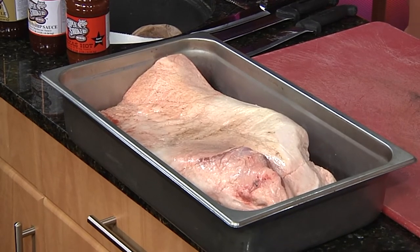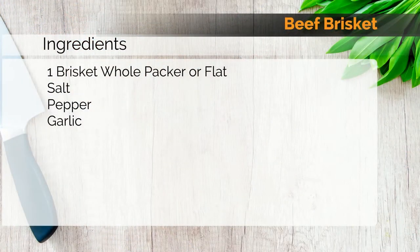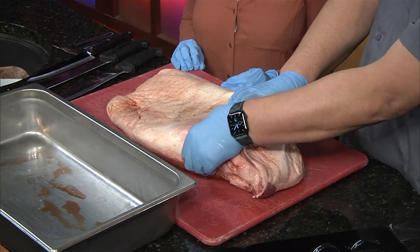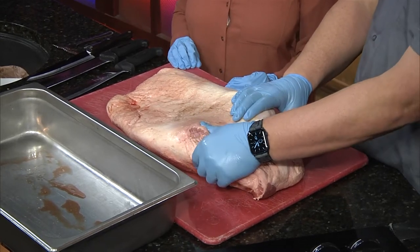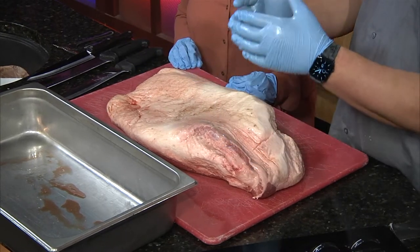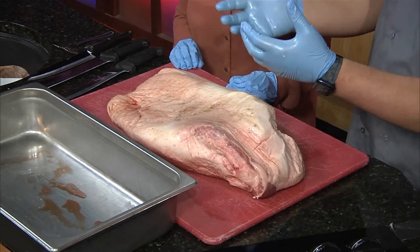I brought a whole packer — we cook whole packers at the restaurant. A whole packer is this beautiful, gorgeous brisket right here, and it is the entire brisket. Brisket is made up basically of two parts: you've got the flat and then the rest, which is a fattier portion — much more flavorful. In most restaurants, the flat is used to serve your sandwiches, your chopped beef and stuff like that. And then the end is used for burnt ends. Oh, I love burnt ends.